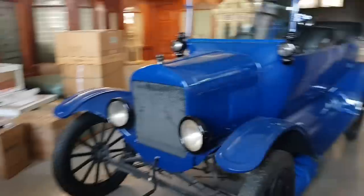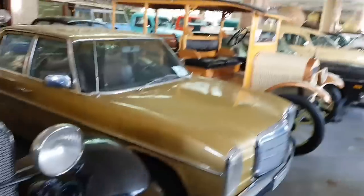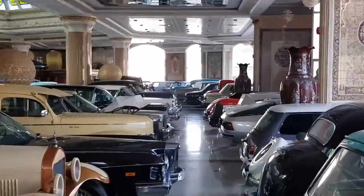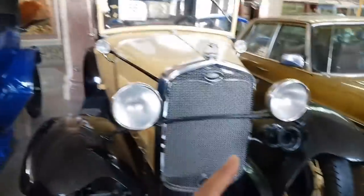Here we start looking at the cars. The first cars are the new cars. This is a museum and there are many cars here. This car is a Ford car.